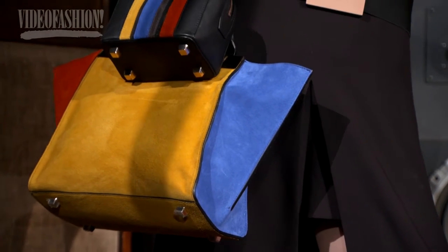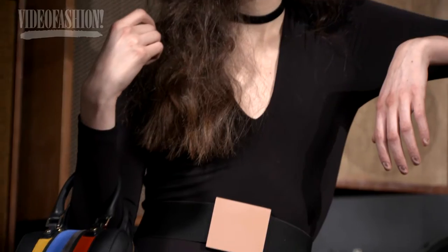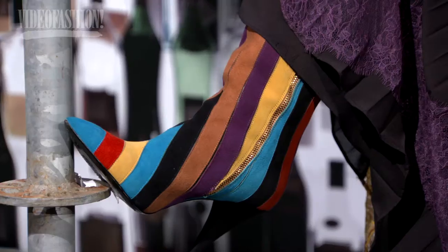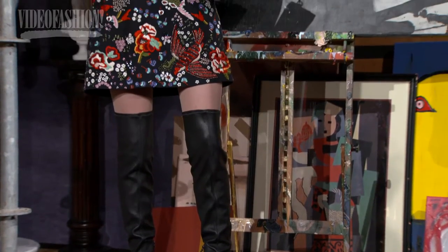We really started to grow our handbag and shoe lines this season. We did these really cool doctor bags — embroidered or in tapestry fabrics — and some really amazing boots in rainbow suede with knee cuts. They all have a little bit of a 70s feel to them.